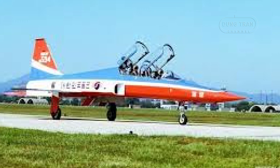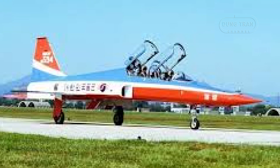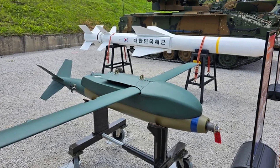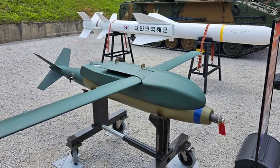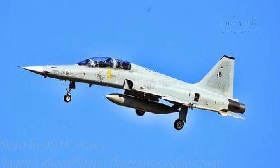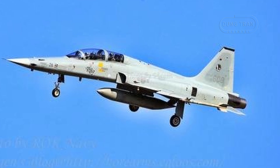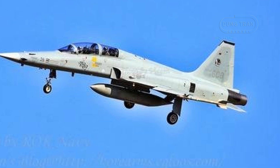A unique feature of the KF-5 series is its ability to deploy the Korean-made KGGB — Korea GPS Guided Bombs. This precision-guided bomb can hit targets up to 100 kilometers away, allowing for strikes from outside enemy air-defense networks. The radar system was upgraded to the AN/APG-159, offering double the detection range of earlier models, while the aircraft's countermeasure capabilities were enhanced with the AN/ALE-40 dispenser for chaff and flares.